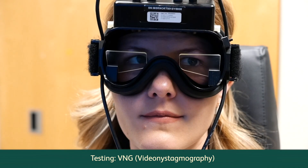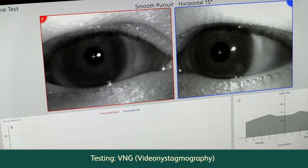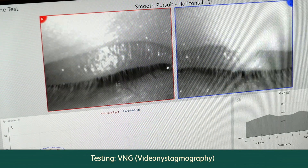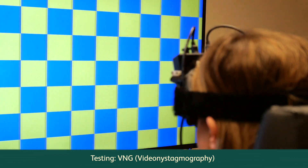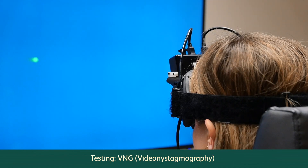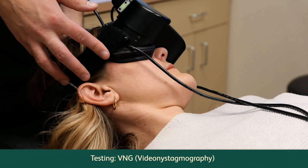Video nystagmography, or VNG. For VNG testing, a video camera attached to a pair of goggles is placed on your eyes. VNG testing has four main parts for recording your eyes: one, the evaluation of quick eye movements; two, tracking moving visual targets; and three, recording eye responses to different head positions.